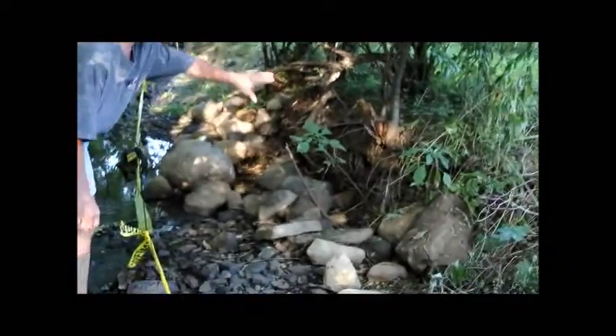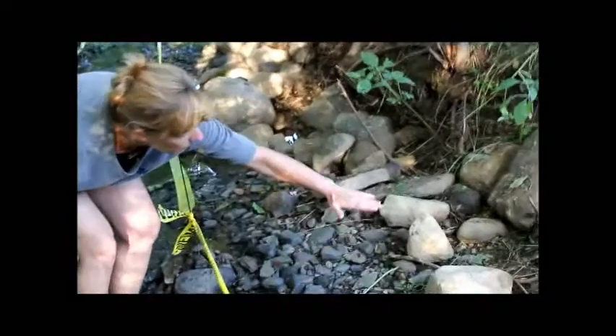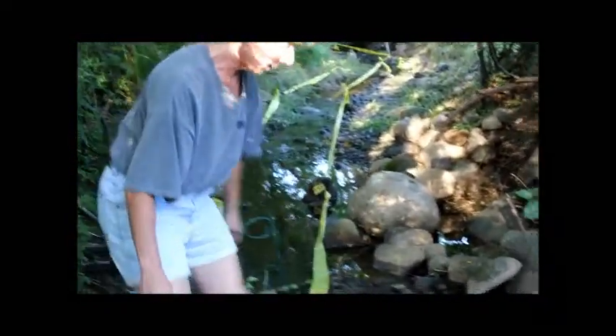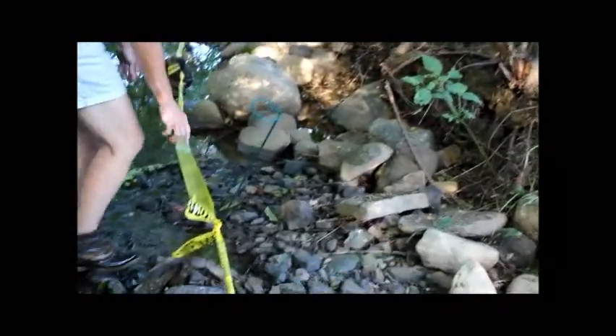So here we are again. All this is eroded. All these roots are exposed. Again, the property line is right there. And Joe, this is the contour — and this is not serious, right?